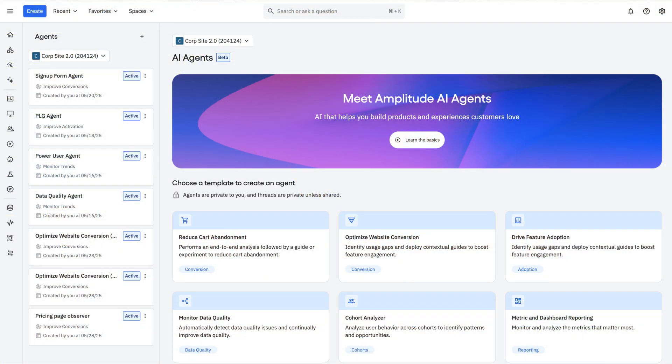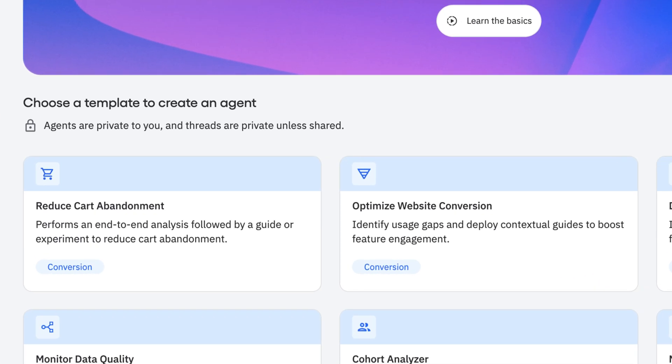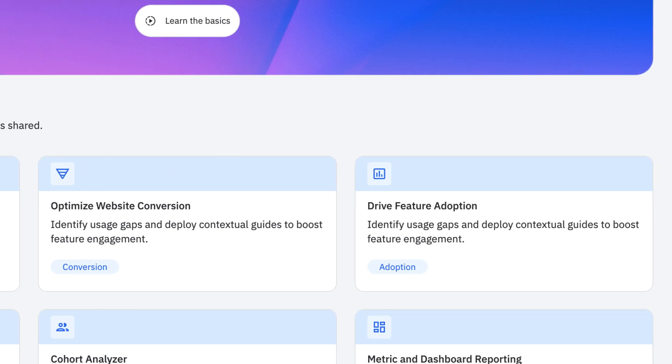First, you're going to create an agent and give it a specific goal. For example, agents can help improve your website conversion, reduce cart abandonment, or even boost feature adoption.